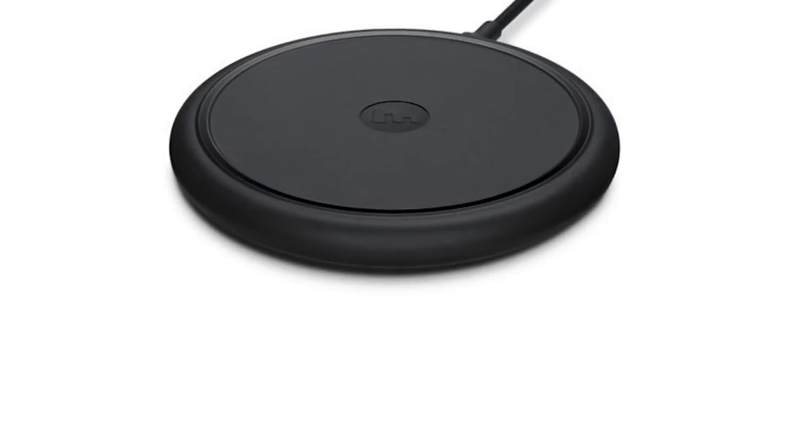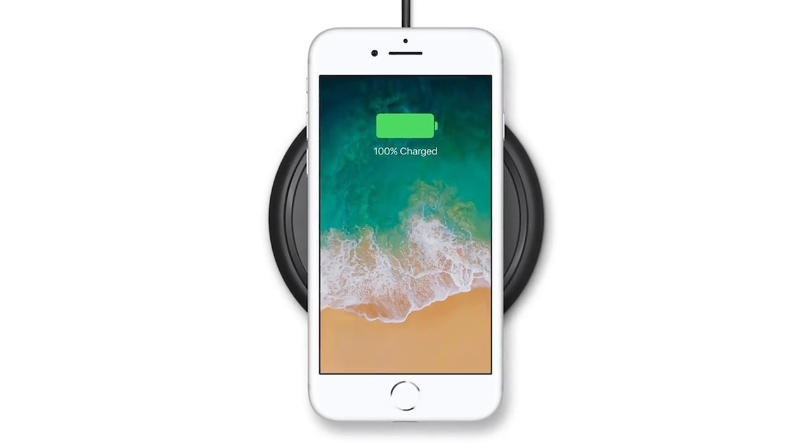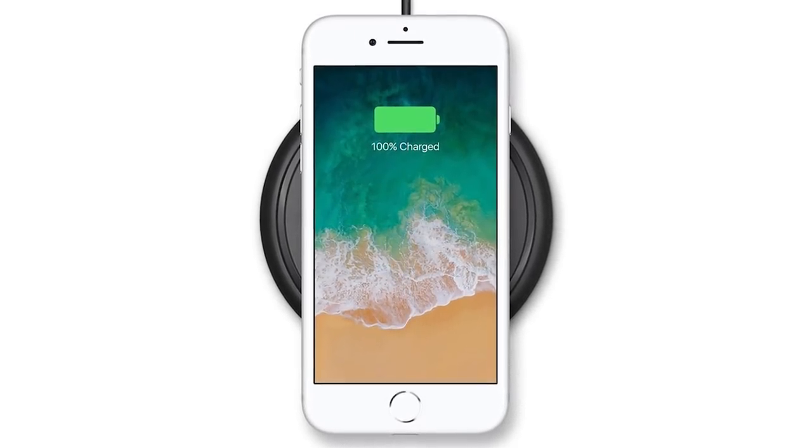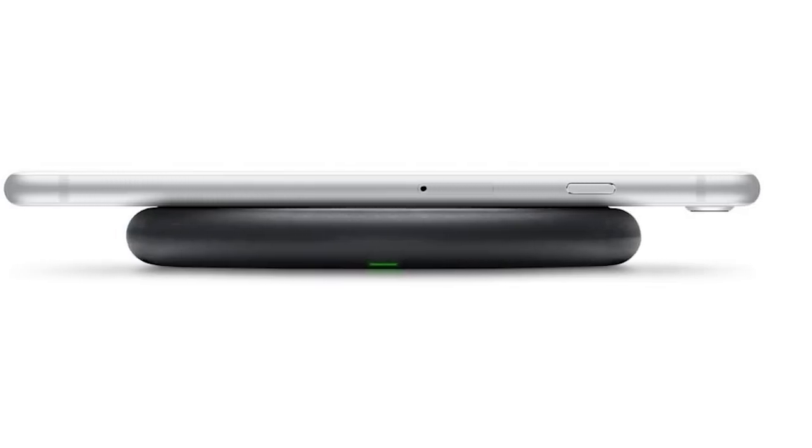There's a link located right under the video screen, and those links will always send you toward the best deals. Let's take a look first at the Mophie wireless charging pad, which is actually optimized for Apple. The Mophie charging pad uses the latest QI wireless technology, and this is actually one of the only chargers on the market where, through a collaboration with Apple, Mophie has developed a very fast wireless charging standard.